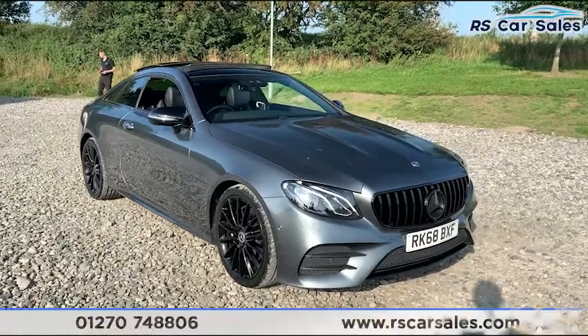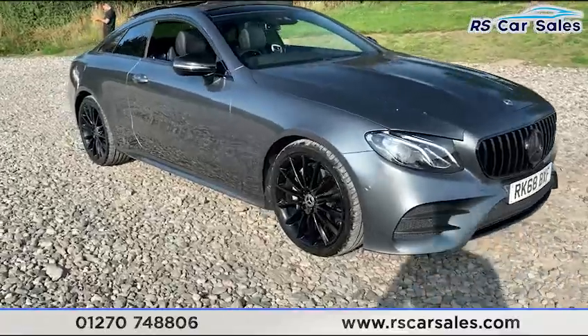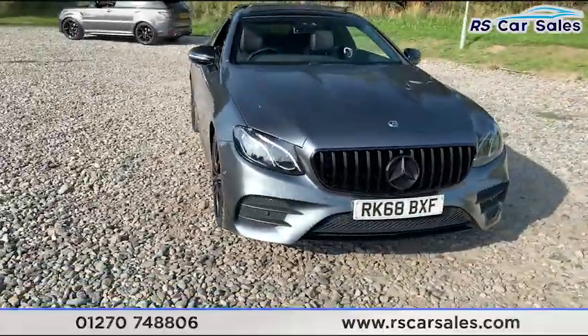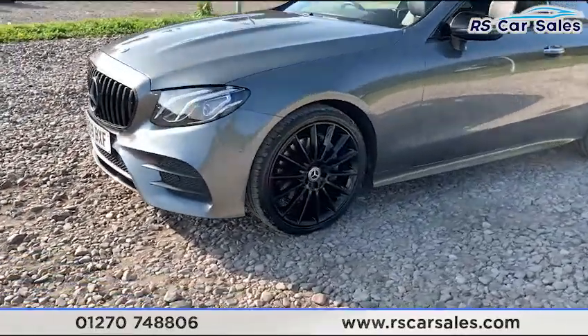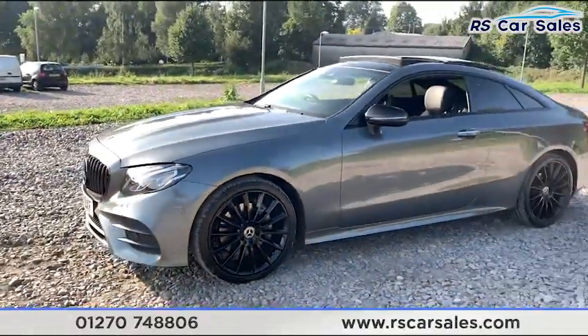Here we have a 2018 68-plate Mercedes-Benz E220D AMG Line Premium. This vehicle comes with four superb unscratched, unmarked 20-inch alloy wheels in gloss black. You also have LED headlights as well as the black Panamerica star front grille with the matching black front badge. You also have the black front splitter just down there.